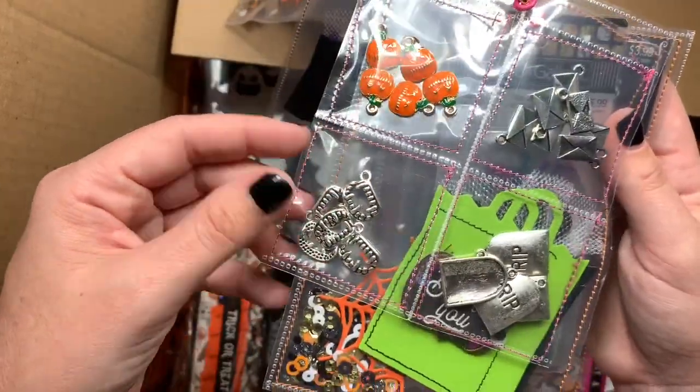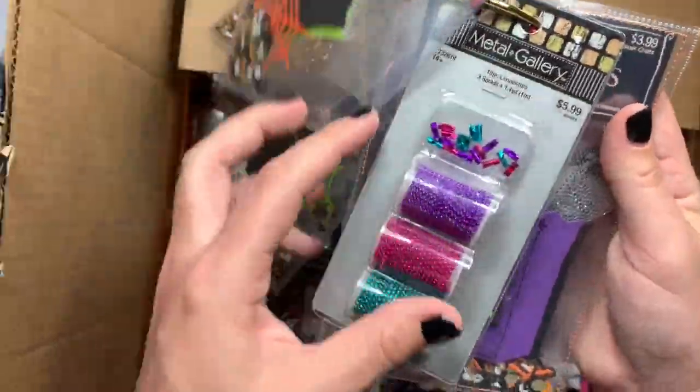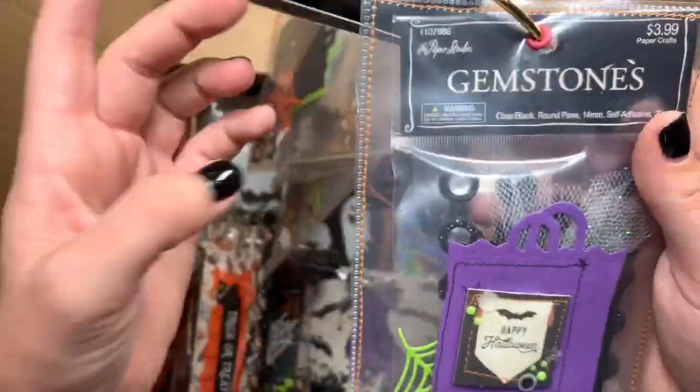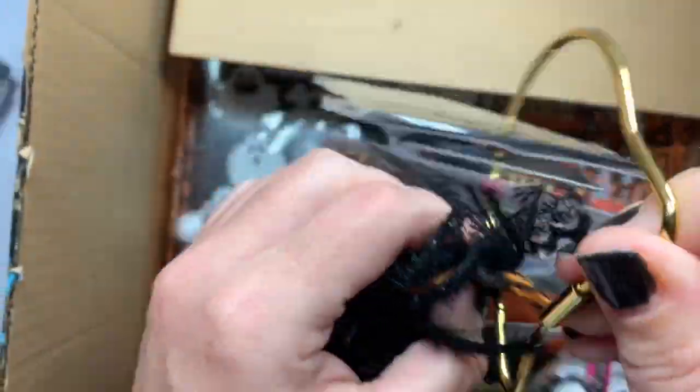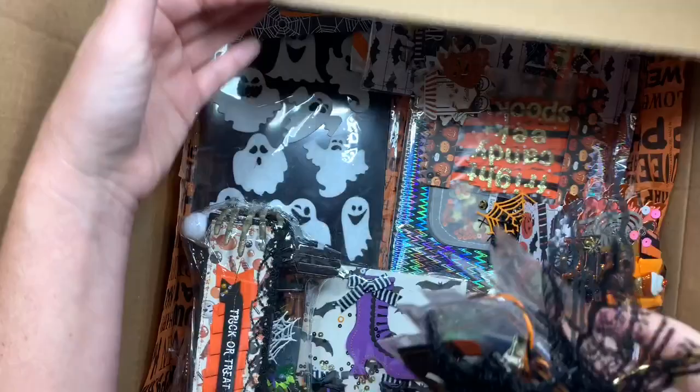I'm also adding some charms and these little things from Hobby Lobby clearance, plus some gems from Hobby Lobby. I love sharing lots of the Hobby Lobby clearance goodies with everybody!